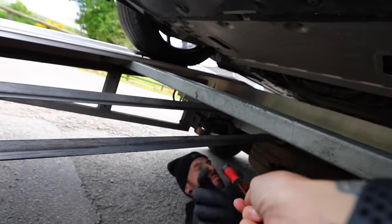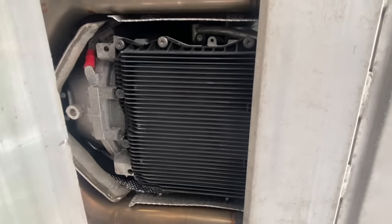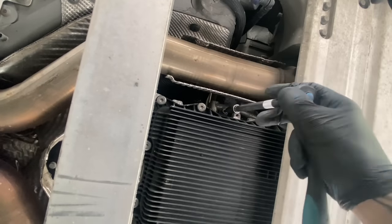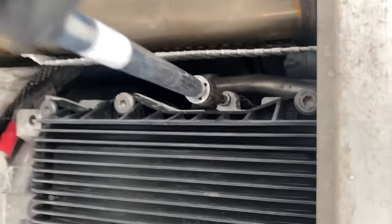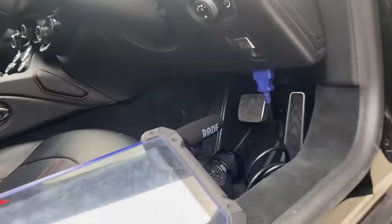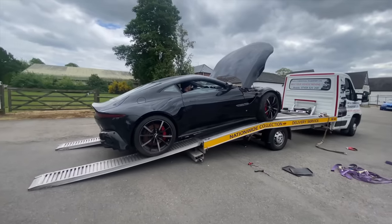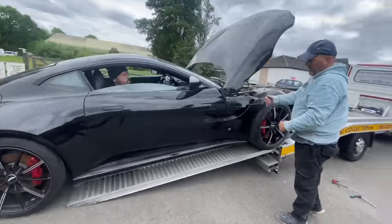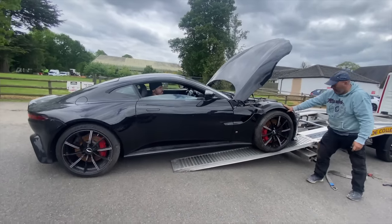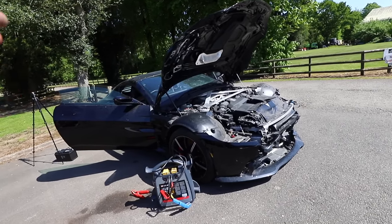The only way to get the car off the trailer was to get it into neutral, so I called Aston Martin. The guy at Aston Martin Nottingham actually went to the workshop to show me photos of which Allen-head screw to remove and where to reposition it. I went underneath, located the gearbox, removed the screw, and popped it into a different hole. The dashboard showed a parking lock fault, which confirmed the car was in neutral. We could then roll it off the trailer, although there was bad suspension damage on the front driver's side — Mark had to kick the wheel to keep it straight. Eventually, it was off and on the ground.